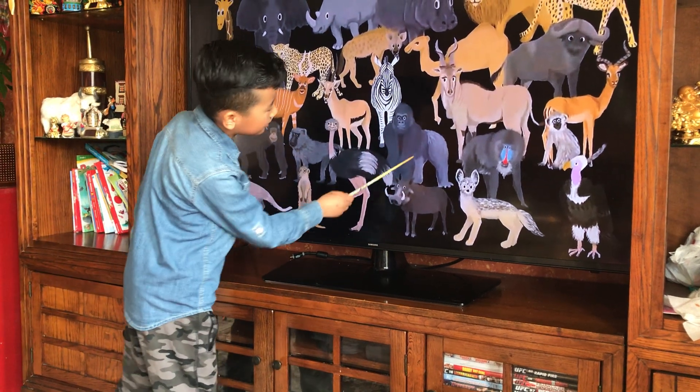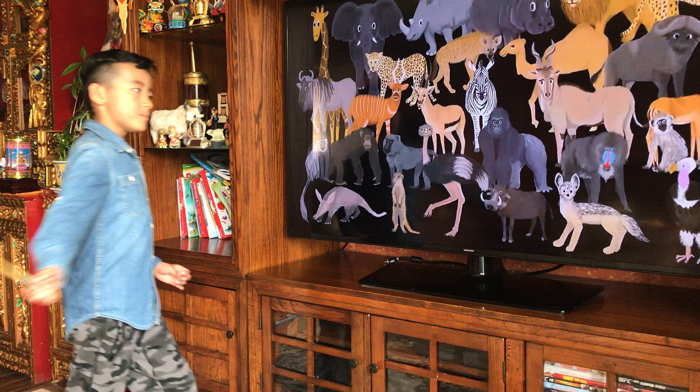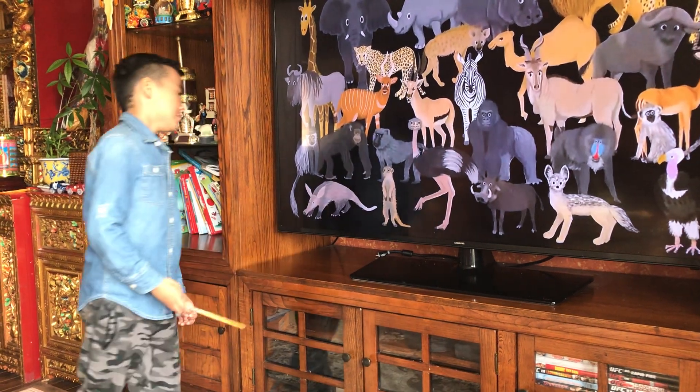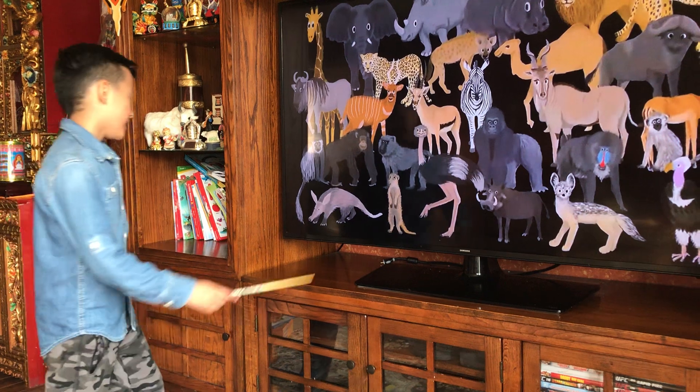The chimpanzee and the gorilla — these three are in a separate group too, and if we mix them all together we call them primates. Moving on to the last row, which has the aardvark here. It's an animal in Africa.